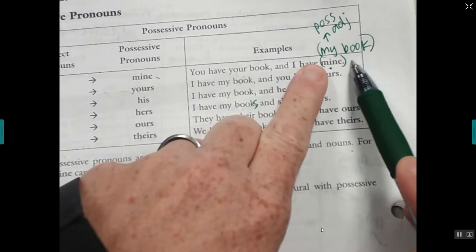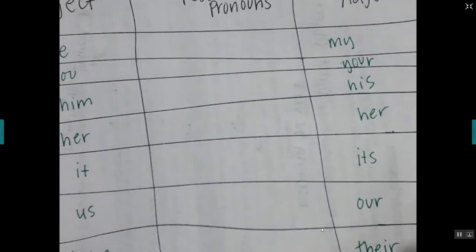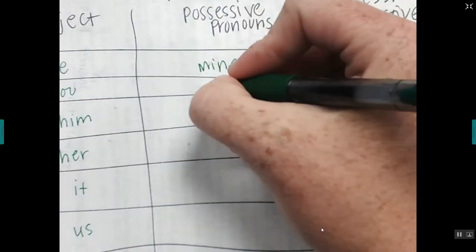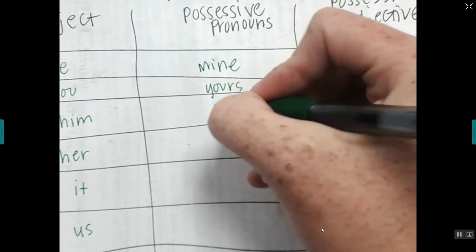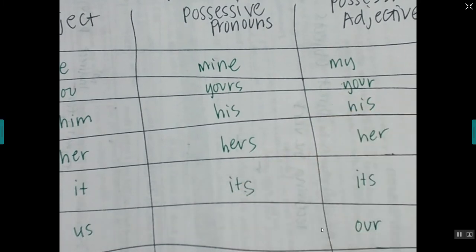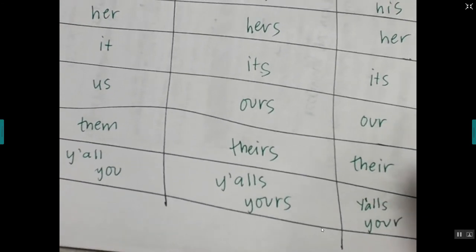Those are possessive pronouns — you use them when there's no noun coming after. Let's do our possessive pronouns list. The only different one is: my becomes mine. All the rest add an s: yours, his, hers, its, ours, theirs. For y'all, Texans might say 'y'all's,' but just use 'yours.' All of the rest have an s — yes.